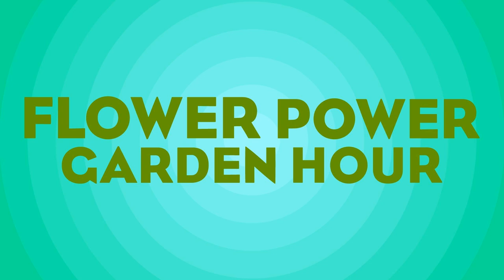Marlene notes she doesn't grow camellias at home but does grow them at work where they use DI water, giving very acidic water that camellias love, so they're really easy to grow there.